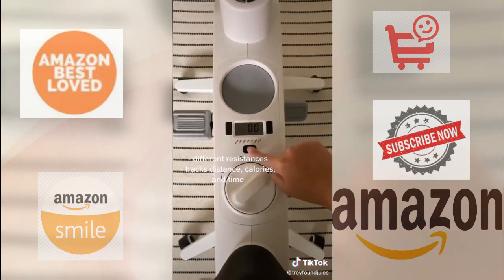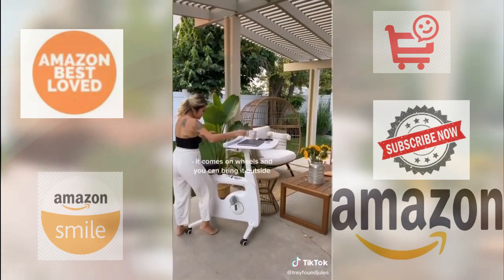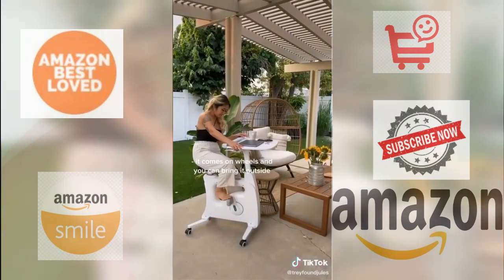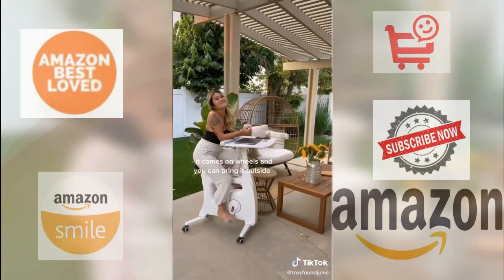This bike comes with different resistances and even tracks your calories, distance, and miles so you can set daily goals. I try to bike at least an hour a day. The best part though, it comes on wheels so I like to move it outside and get fresh air.